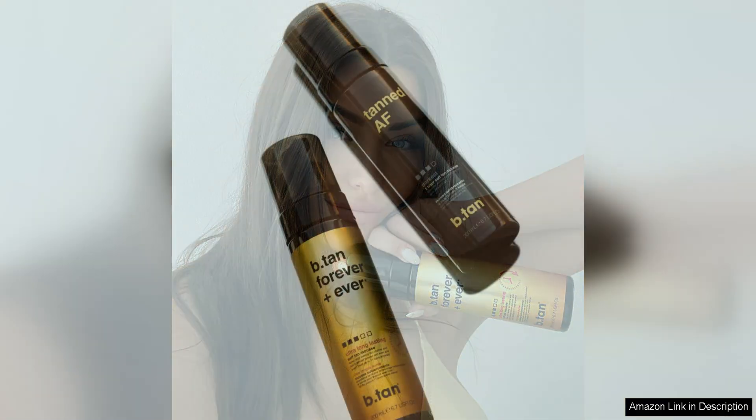I also appreciate that this self-tanner is cruelty-free and vegan, which aligns with my personal values. Knowing that I can achieve a beautiful tan without compromising on my ethical standards is a huge plus for me.